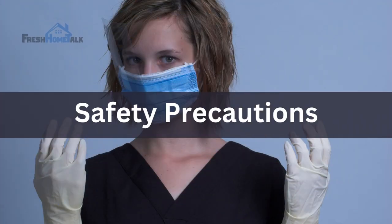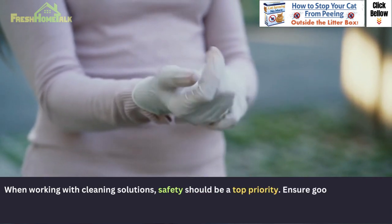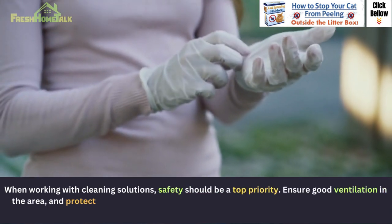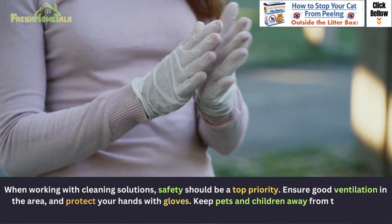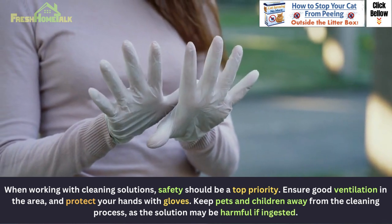Safety precautions: when working with cleaning solutions, safety should be a top priority. Ensure good ventilation in the area and protect your hands with gloves. Keep pets and children away from the cleaning process, as the solution may be harmful if ingested.